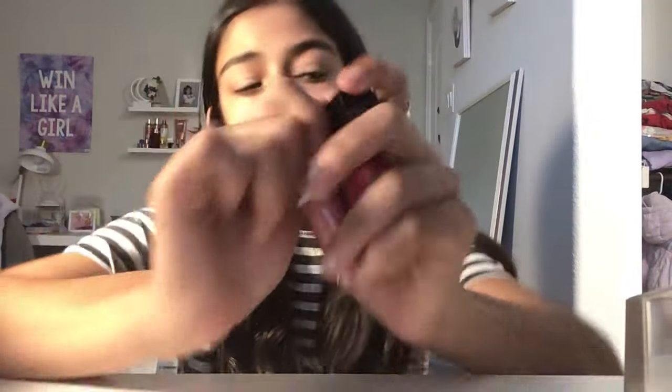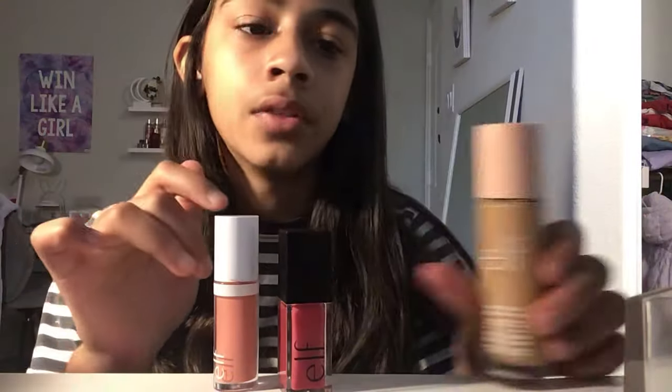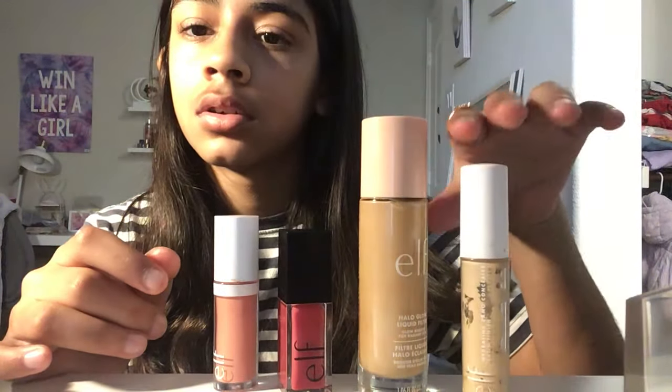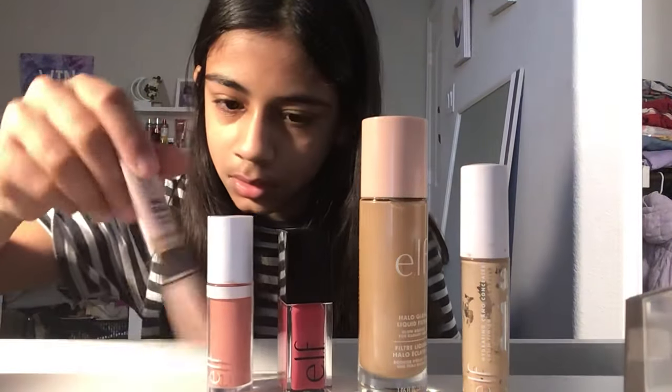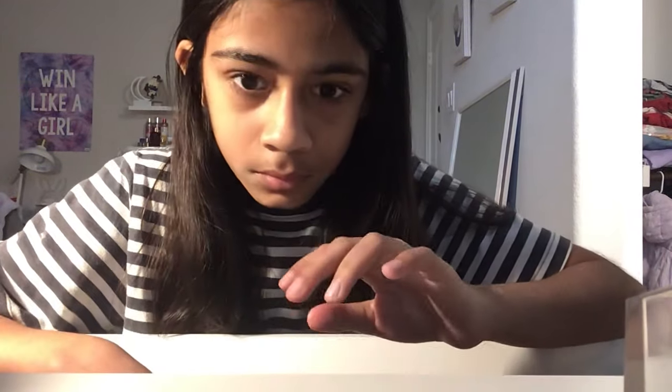Now I have the little ELF duo — the blush and the lip oil together. I'll show you all my ELF products: I have the blush, the lip oil, the halo glow, another bronzer somewhere, and the primer. I have all the trendy ELF products. I'm also going to be doing a makeup collection video soon, so stay tuned for that — bye!